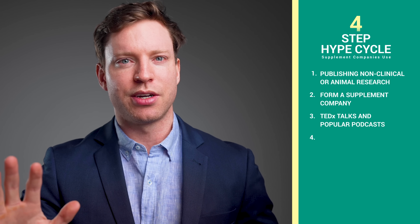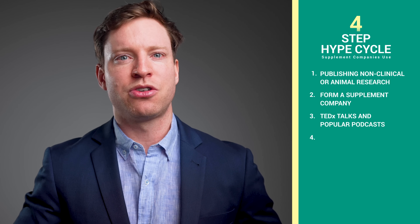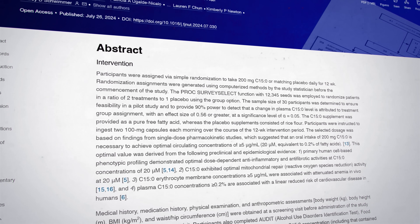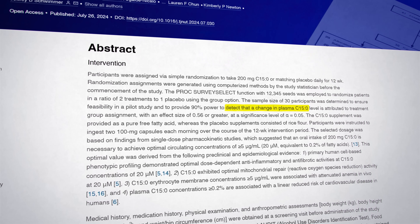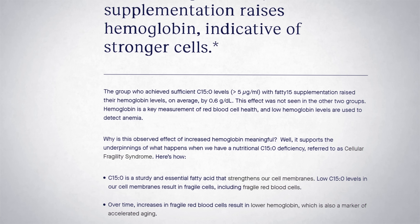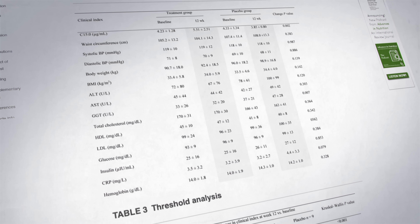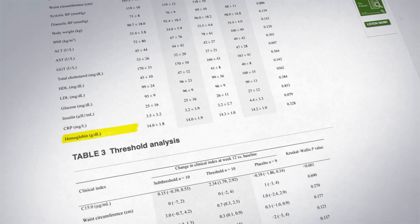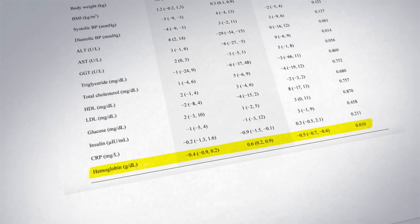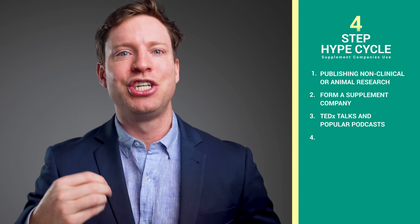All of this is complete bollocks, and I haven't even got onto the misleading claims from the human study itself. The study was a randomized controlled trial of 30 participants. The primary outcome — the main thing the scientists were measuring — was that C15 in blood increased, which it did after taking Fatty15 supplements. But looking at two claims on the Fatty15 website: the first says that Fatty15 raised haemoglobin levels. When all the data is included, there's no difference between the Fatty15 group and the placebo group. Even in the subgroup analysis, which is a risky thing to do in a small trial anyway, there was still no statistically significant difference.